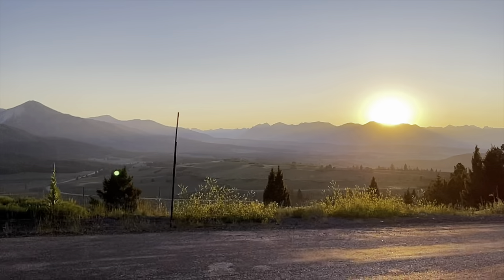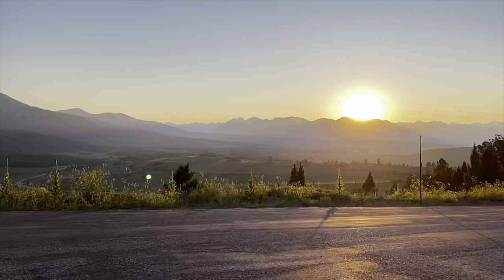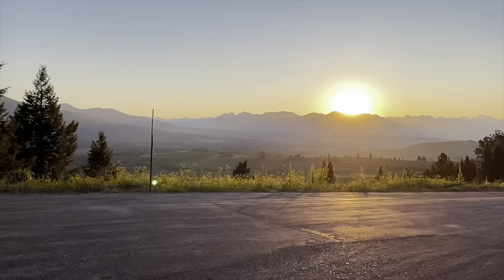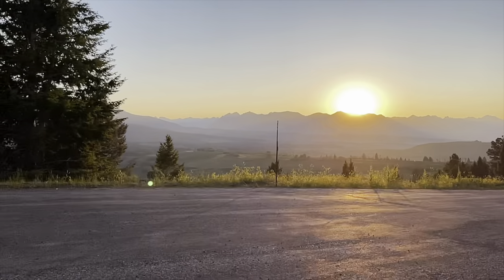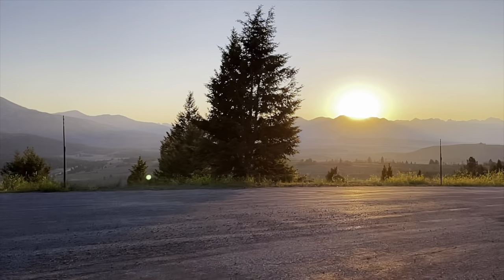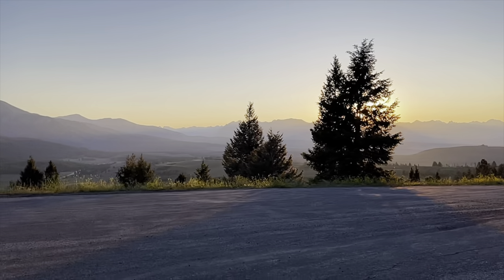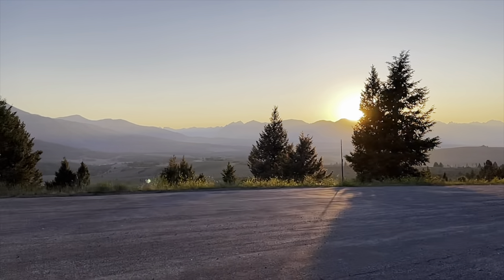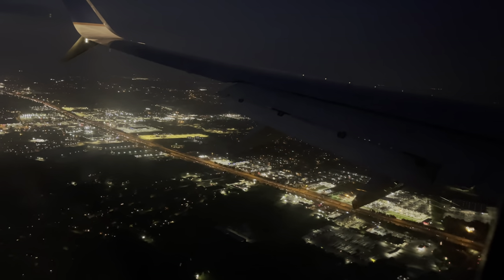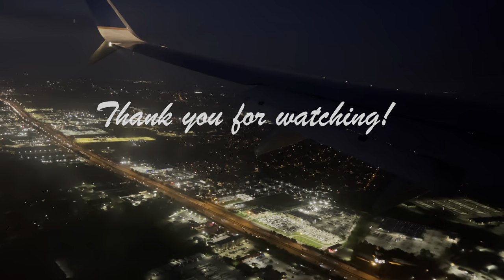A feeling of gratitude for being able to spend time in nature, but also a sadness that it was time to leave. As we drove off, our hearts were filled with hope that we would come back again and explore more of the stunning Sawtooth Mountains in Idaho. We'll see you next time!